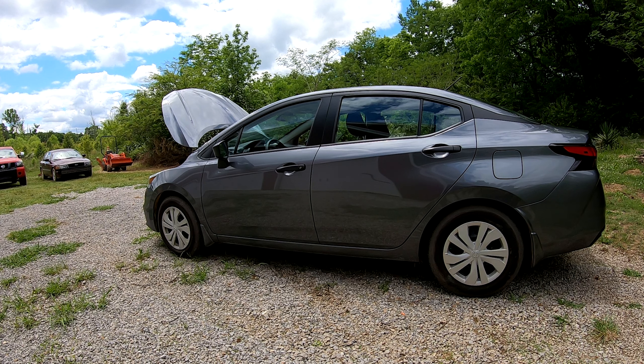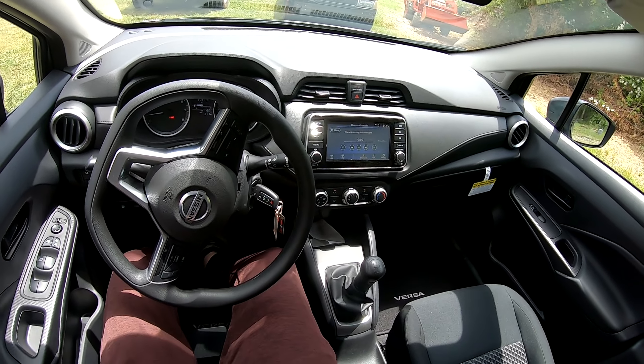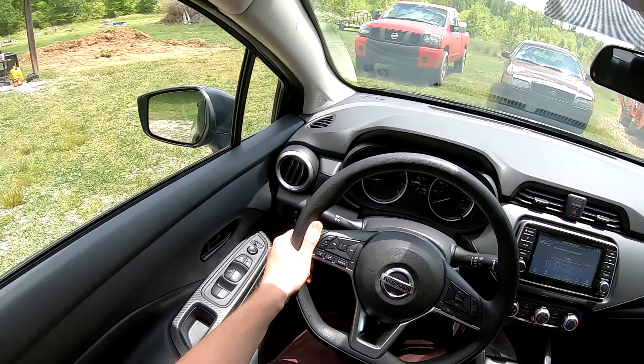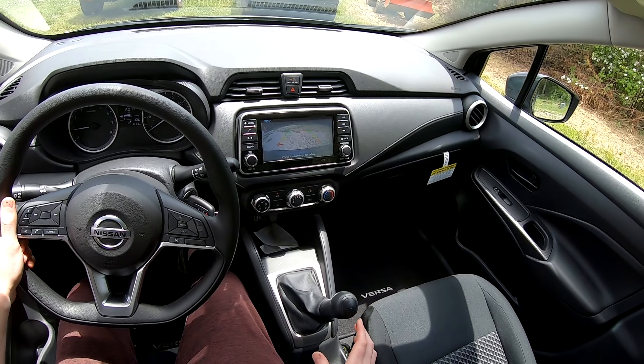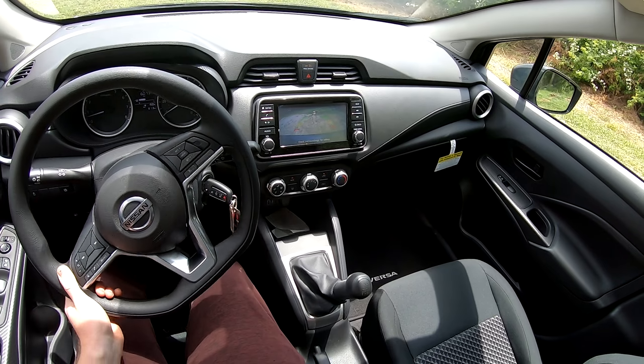This car also has rear automatic braking, so it will detect if you're about to back into something and should brake for you. I haven't personally tested this with the manual transmission, but that's what Nissan says. I'm going to set up a container out there and see if it'll brake for me.